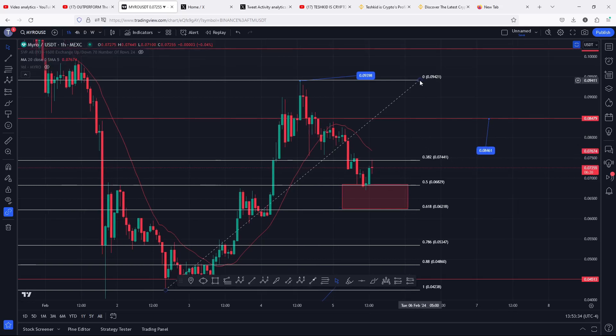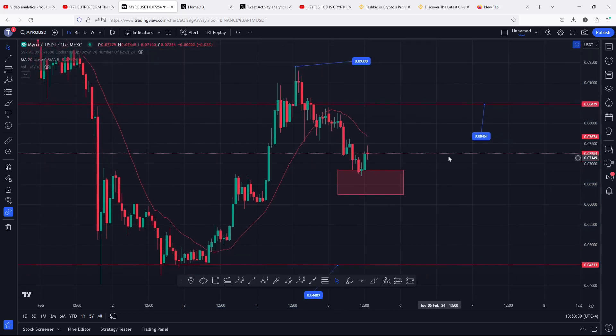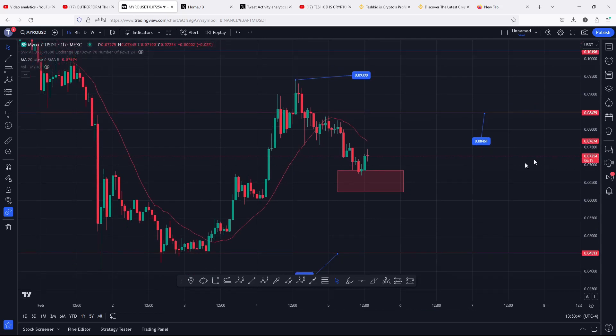If by any chance we don't see that increase in buying momentum and we continue heading further down in the next coming hours, then my breakdown targets lie within this golden pocket, where we can easily see another breakdown move fully maximizing the area — continuing to hold within the area before we can get another bounce back to the upside to the 0.08461, which is resistance.